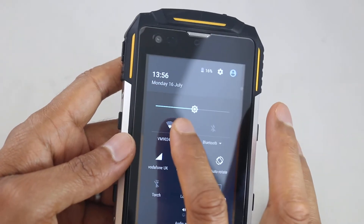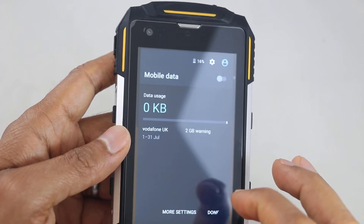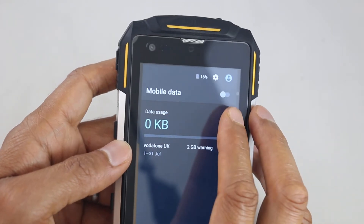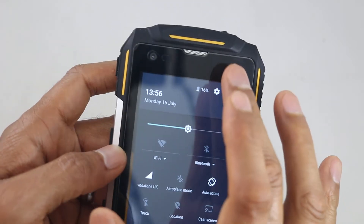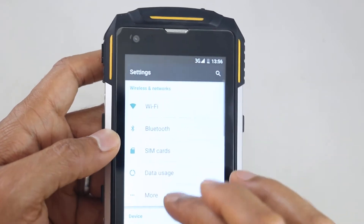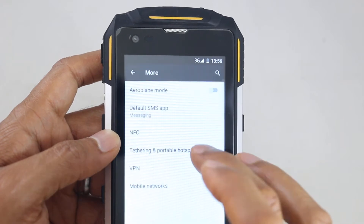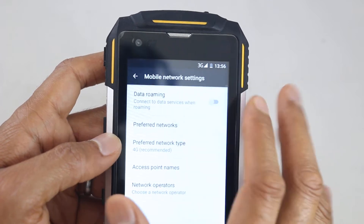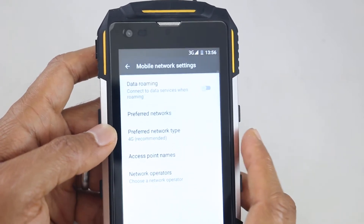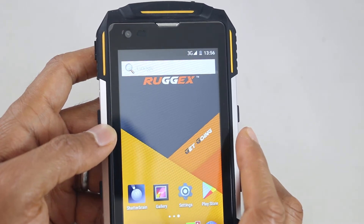Depending on your device, you'll need to do it differently. But on here, I'll turn the Wi-Fi off. You need to make sure mobile data is off as well. On your SIM card, make sure mobile data is off. You can turn it off there, or depending on your device, you might need to go to Settings, then go to More, then go to Mobile Networks and make sure it's turned off there. So make sure mobile network, mobile data, and your Wi-Fi is turned off.